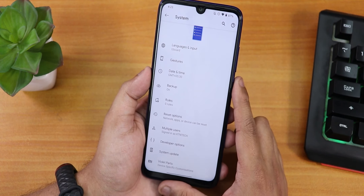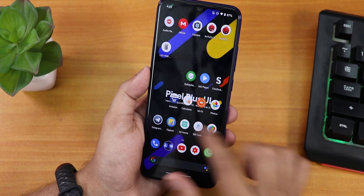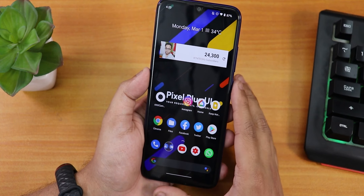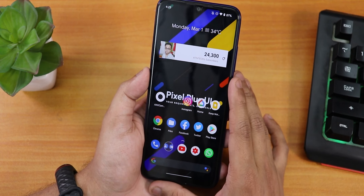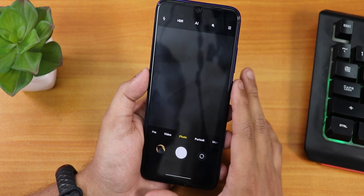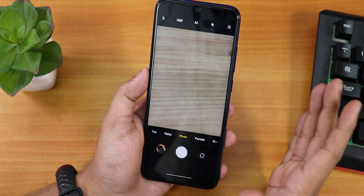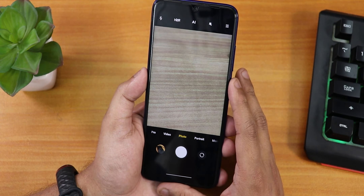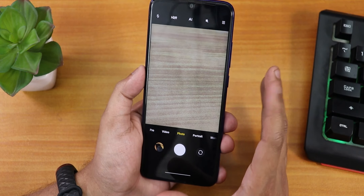We have Gboard as the default keyboard and Gapps is included in the ROM file itself. The most interesting thing about this ROM is that it comes with ANX camera by default. This is ANX camera version 185, which was there for Android 10 builds, but it's still working on the Android 11 build too.